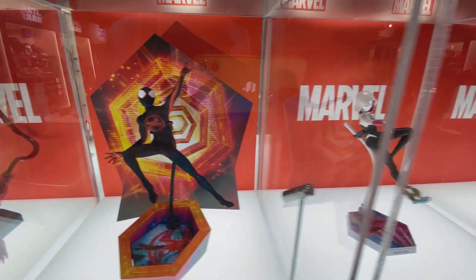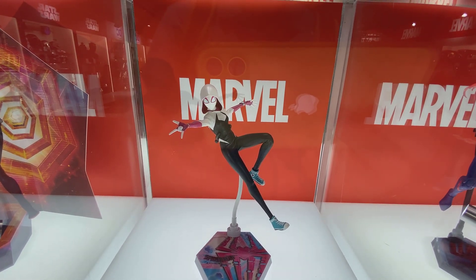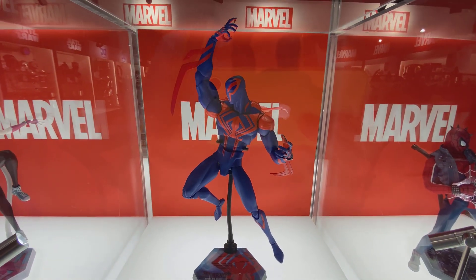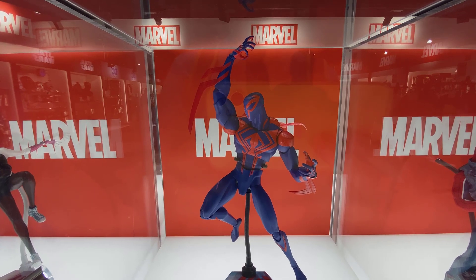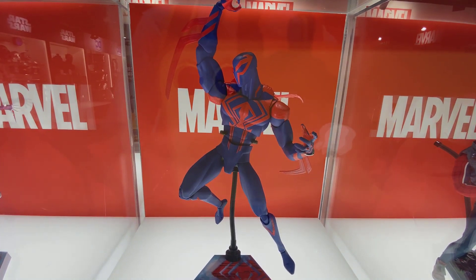In person it's fantastic. The colors are incredible. Here's the new Miles — the body type is a bit different from the first release — and here's Gwen. Not sure whether I'm going to pick these up since I already have the first iteration.